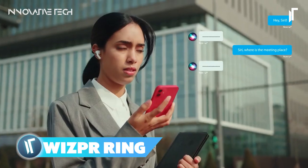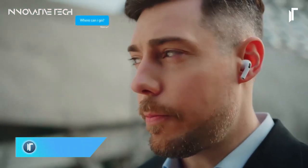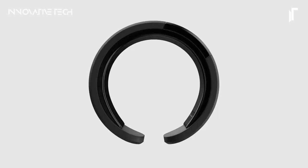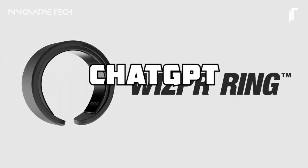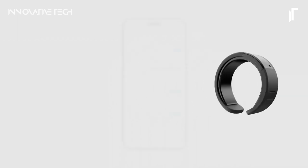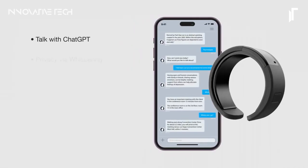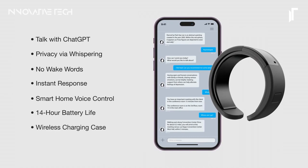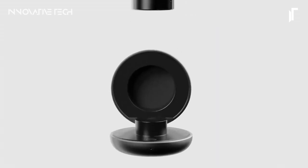This smart wearable ring introduces a discreet and intuitive method of communication where users simply bring their hand to their lips and speak into the ring. Activated by a proximity sensor, the ring facilitates effortless conversations with ChatGPT, ensuring privacy through whispering. Instant responses are delivered via earphones, offering an unobtrusive yet potent means for hands-free interactions with AI. Whether you're navigating tasks, seeking information, or simply fascinated by cutting-edge technology, the Whisper Ring opens up a new realm of voice-controlled communication.